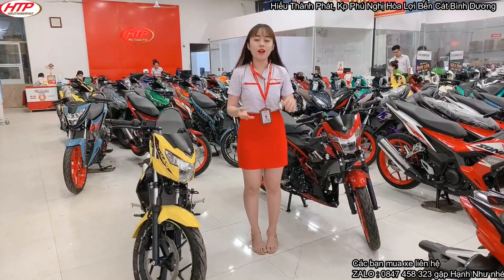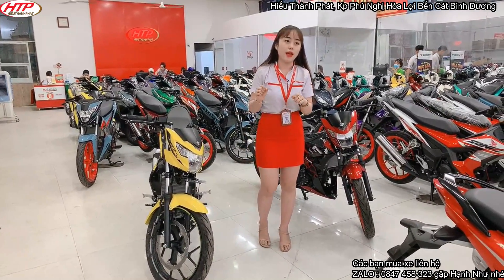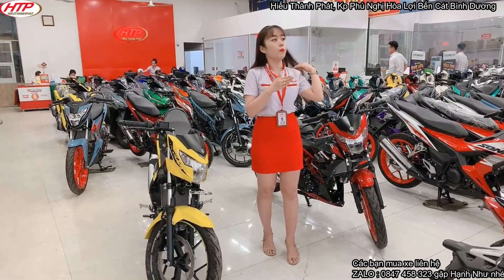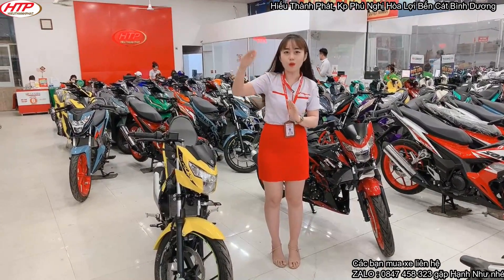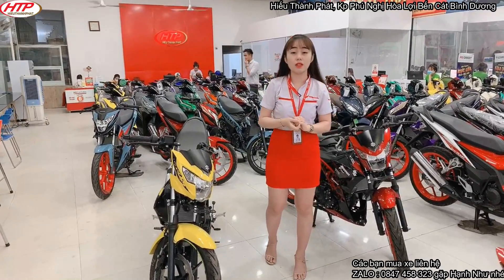So ra thì cái giá này lúc trước, SaXi cũng có giá này rồi và thậm chí còn có giá thấp hơn nữa. Nhưng không biết sao từ lúc gần tết năm 2020, giá bắt đầu cao vút lên luôn. Thậm chí có nơi bán với mức giá là 70, 71, 72 triệu nữa.